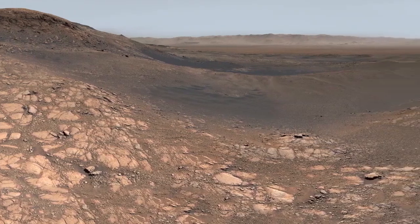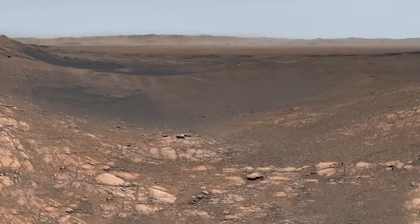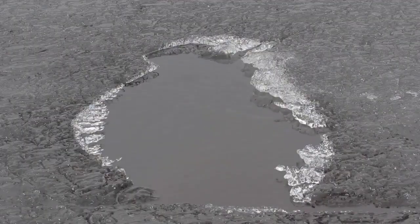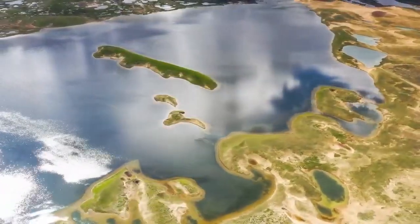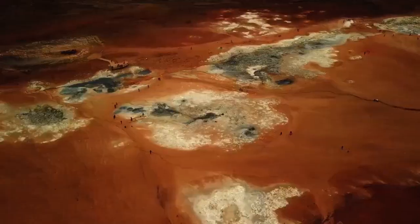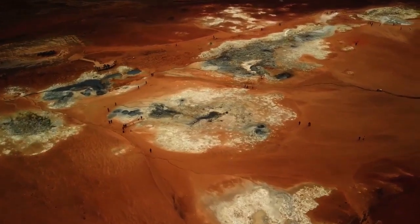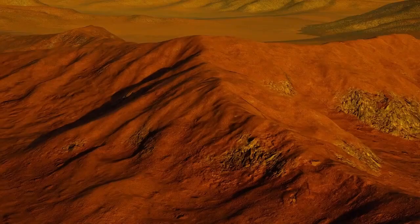Let us pause for a moment and look back to February last year. You may remember the excitement and news about NASA's successful touchdown of the Perseverance rover on Mars. The crater you see here was a lake once, approximately 3.2 billion years ago, providing us with a glimpse of an old Martian ecosystem. This historic landing brought with it some of the most incredible visuals we've ever received from the Red Planet.